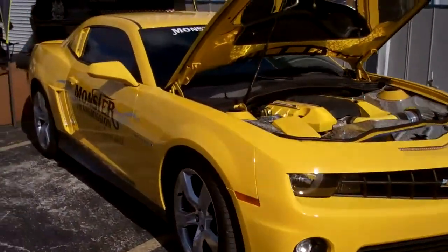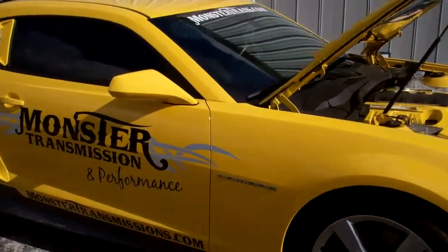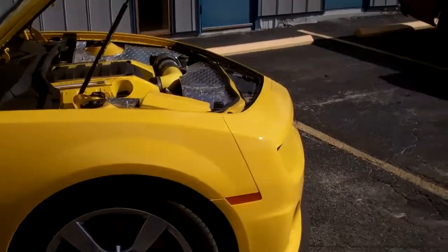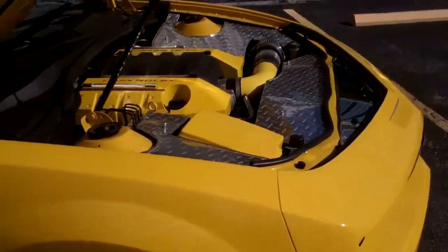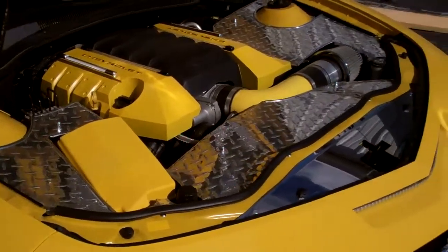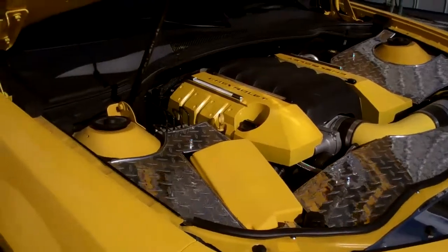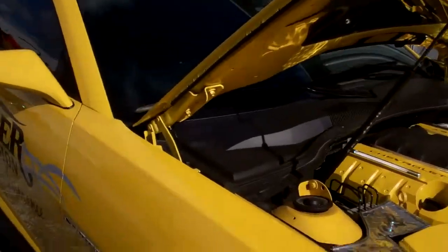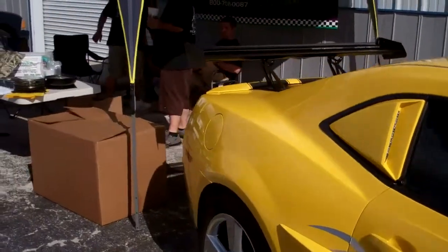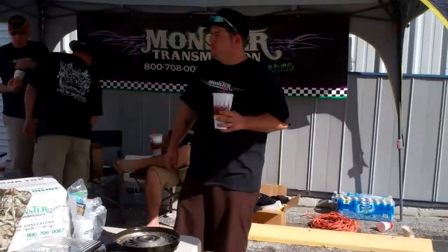Here's the Monster Transmission cars. Late model Camaro done up pretty damn nice. Look at the engine compartment — not much room to get much else in there. Looks like they've got all kinds of stuff in it. God only knows how fast that thing will go. And there's the boys of Monster in the tent.